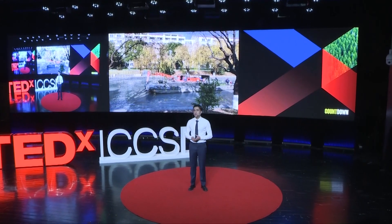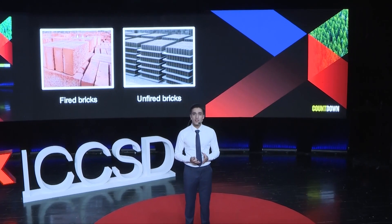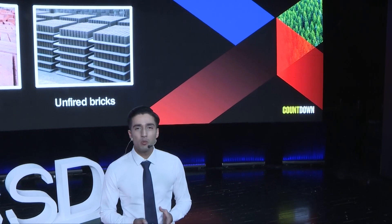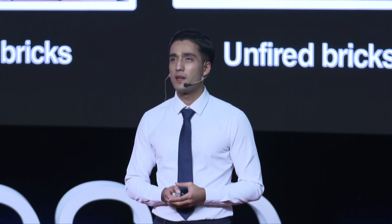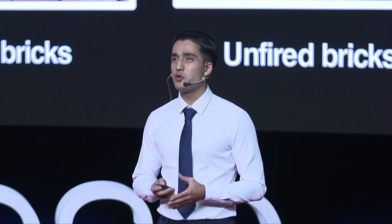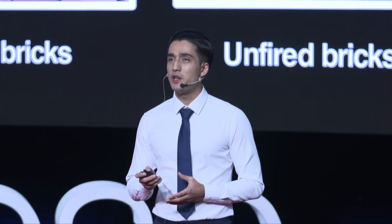In recent decades, sludge has been used in different kinds of brick production, among which are fired and unfired brick. Fired brick require high-temperature heating, which causes lots of energy consumption and carbon emission. Therefore, it is not a feasible approach for sludge treatment in terms of environmental concerns. In contrast, unfired brick seems more sustainable and eco-friendly for sludge treatment in the brick industry.